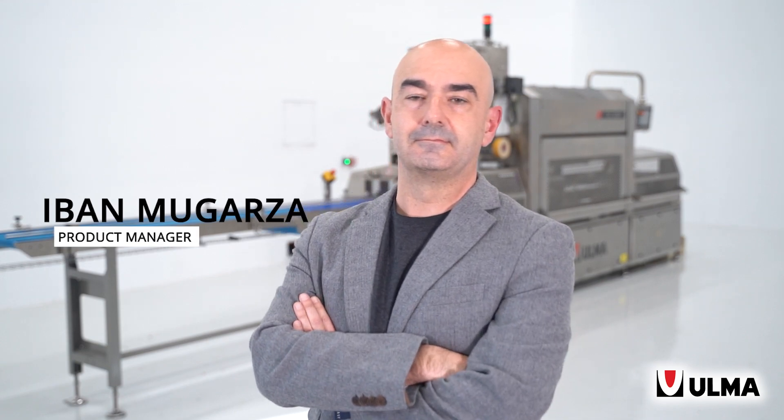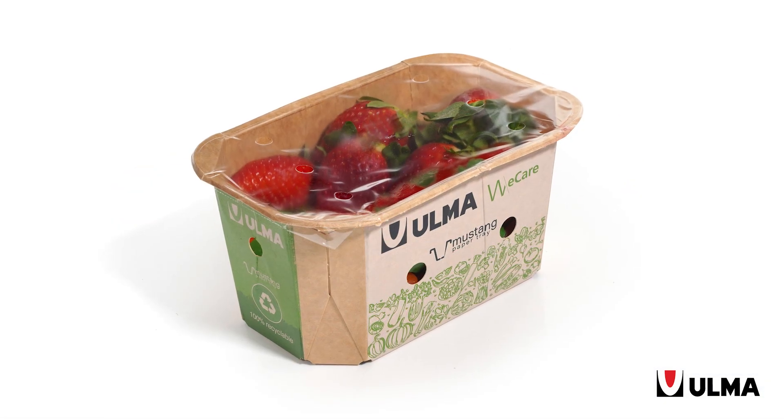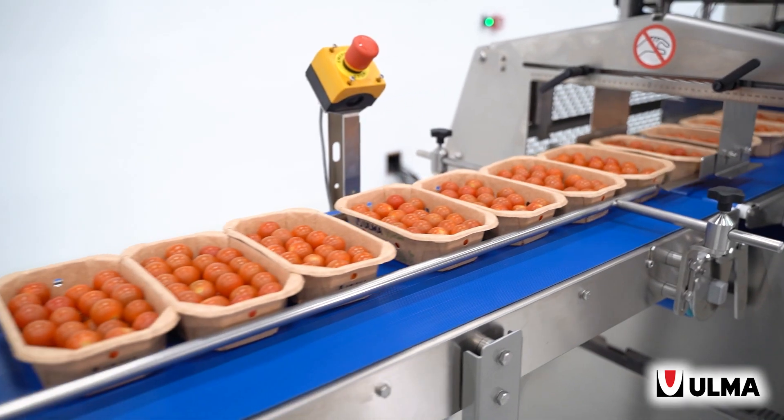My name is Ivan Mugarza and I am Product Manager for Tracing Machines at Ulma Packaging. For the last few years, and answering to the market demand of more sustainable solutions, Ulma Packaging has developed for our Tracing Machines applications that dramatically reduce the use of plastic materials.